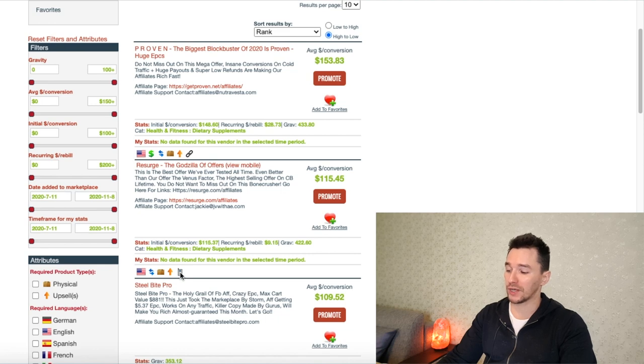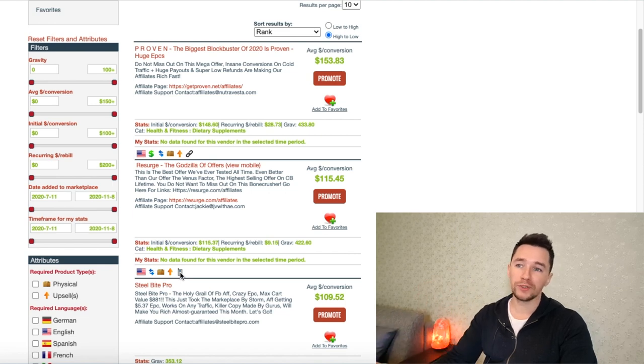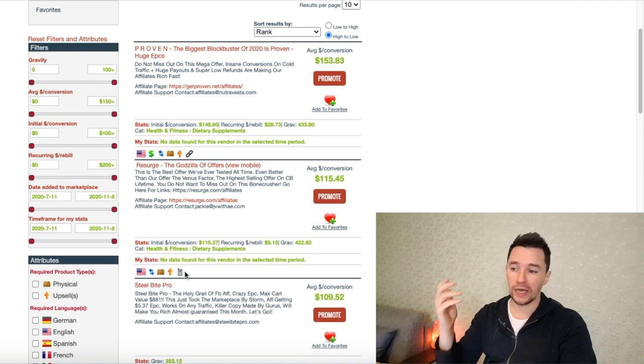If you're promoting products using paid ads — Facebook ads, Google ads, Bing/Microsoft ads — in all these platforms you are able to show your ads only to desktop users. So if a product doesn't have a mobile-optimized landing page, there's still a workaround. But let's not get distracted and move on to the next step.